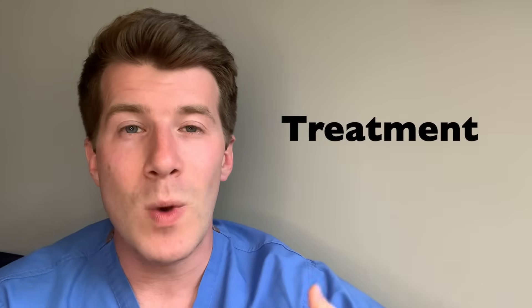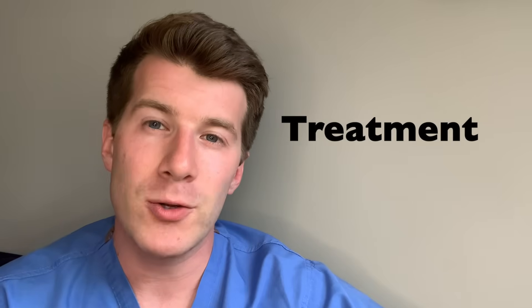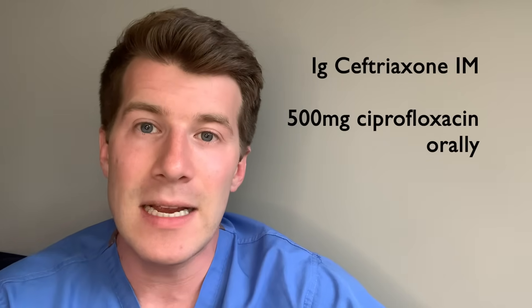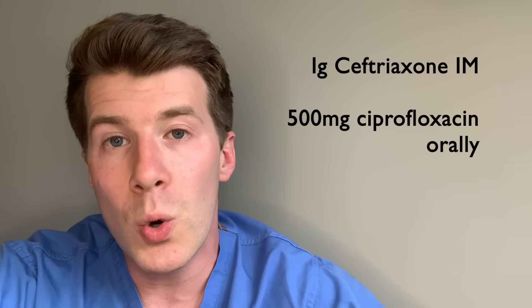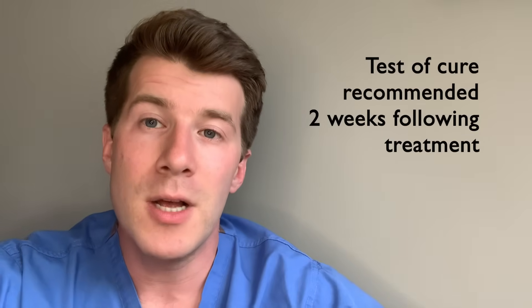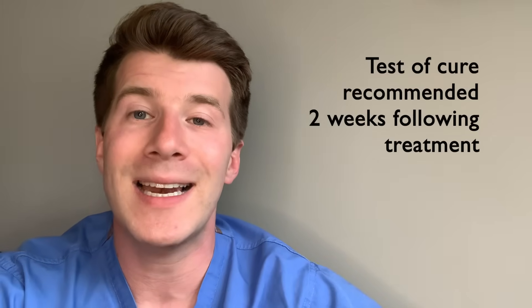The good news is that gonorrhea can be treated with a single antibiotic injection, usually given in the buttocks or the thigh. With effective treatment, most symptoms should improve within a few days. In the UK, we give either one gram of ceftriaxone intramuscularly as a single dose where sensitivity to antimicrobials is unknown, or ciprofloxacin 500 milligrams orally as a single dose when sensitivities are known. It's usually recommended that you attend a follow-up appointment a week or two after treatment, and you should avoid having sex until you've been told you no longer have the infection.